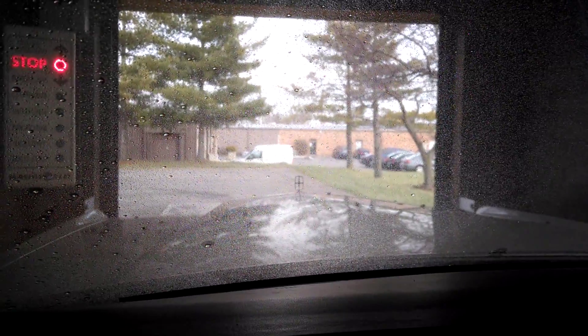I'm taking my 1987 Lincoln Town Car, which is very, very long, into a car wash that doesn't look like it can handle a long car.